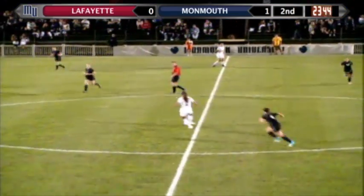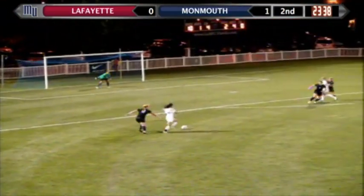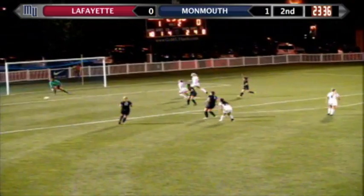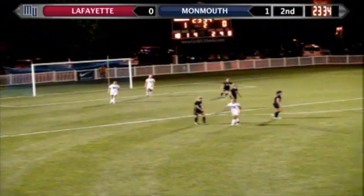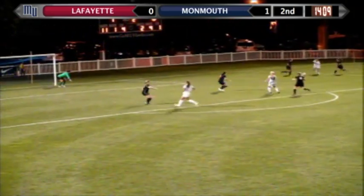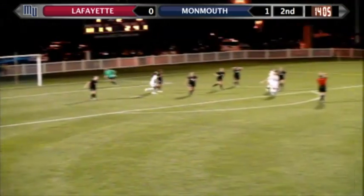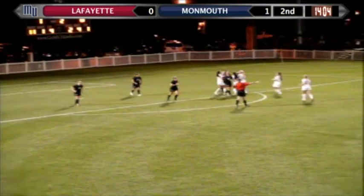What Lafayette does so well is they get guys in position to shoot the ball before they catch the ball — almost maybe better than anywhere else. Well, that was a good opportunity for a shot. Speaking of Monmouth, they'll try to add to this one-goal lead. They get loose. Left-footed shot is in. The Hawks on top, 2-0.